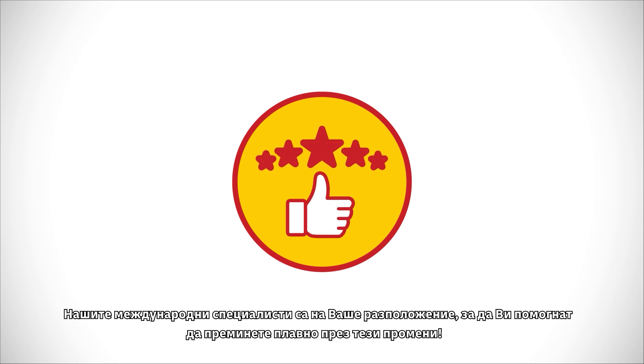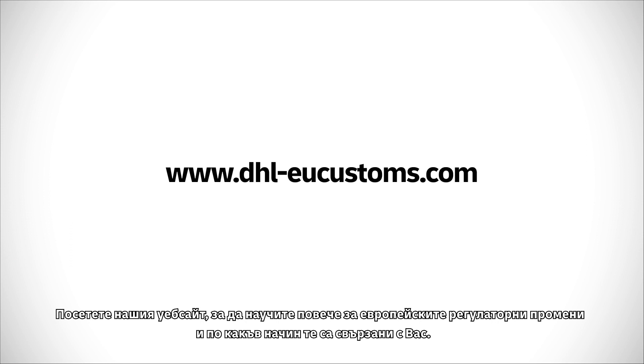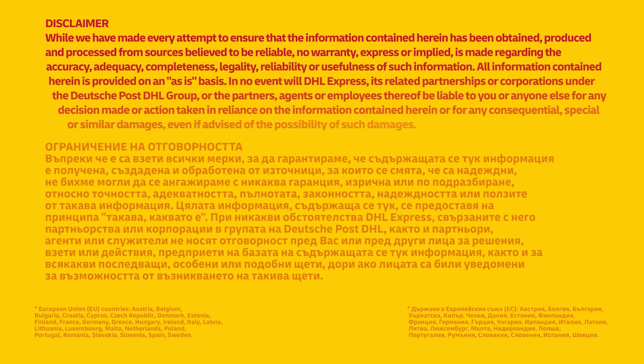Our DHL Express International Specialists are here to help you navigate through these changes. Visit our DHL website to find out more about European regulatory changes and how they apply to you. Thank you.